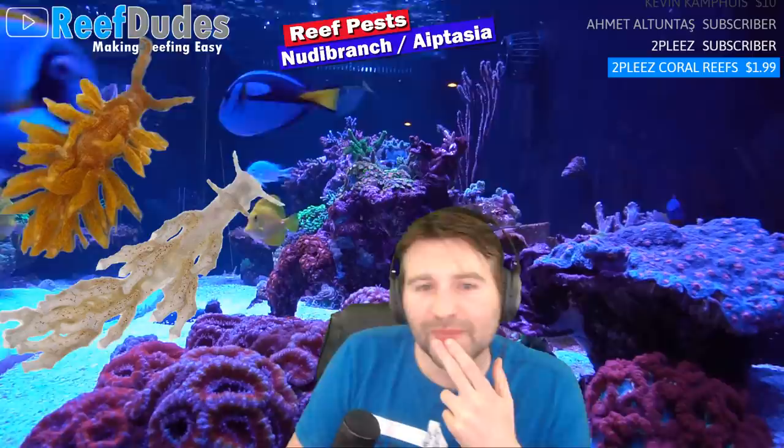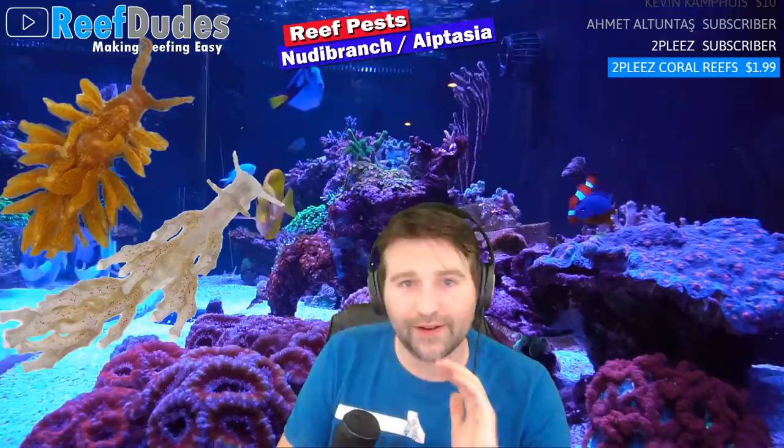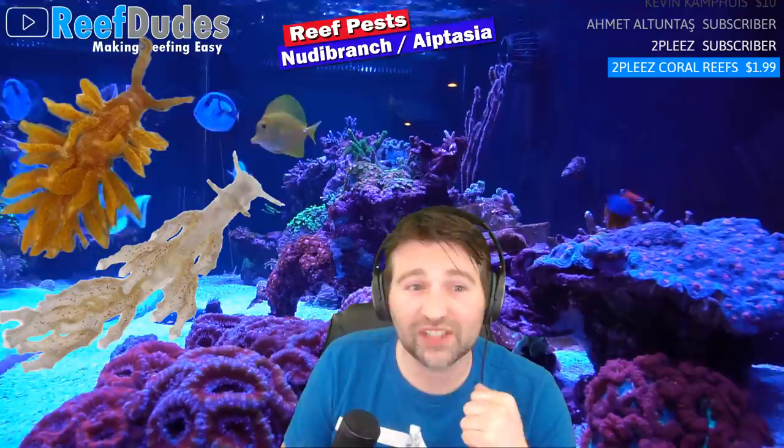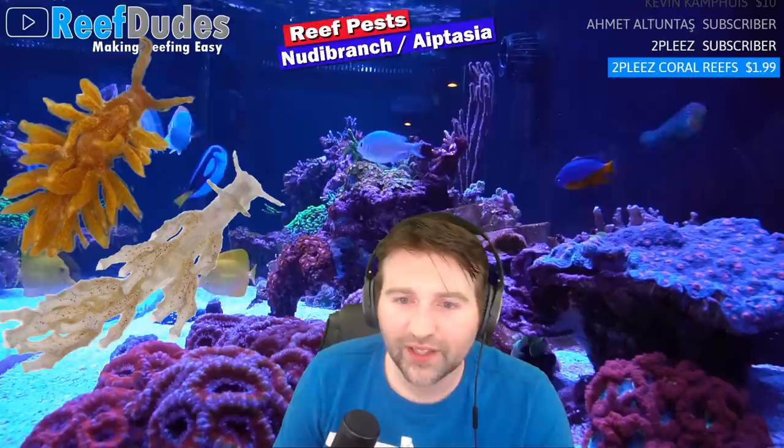Aptasia-eating filefish — they are reef safe with caution. One of my buddies had one in his tank and it didn't touch a single coral. However, certain ones will go after LPS by nipping at the tentacles — similar shape to aptasia. Something like acans, dendrophyllia, or a duncan — anything with similar body structure — I would question having with an aptasia-eating filefish.